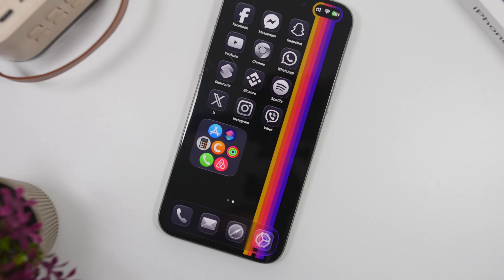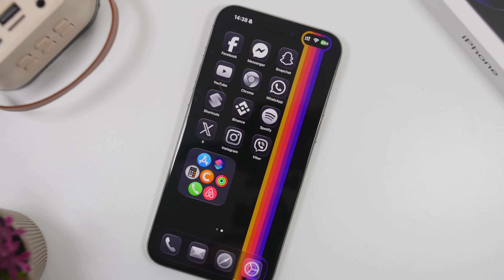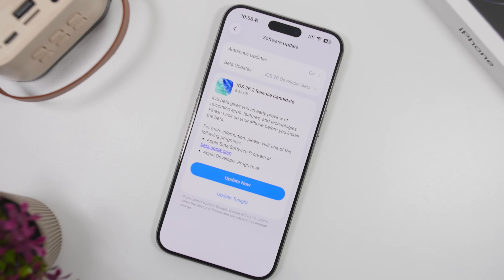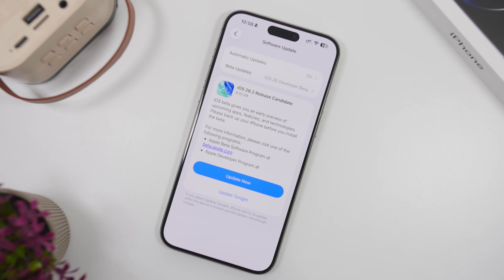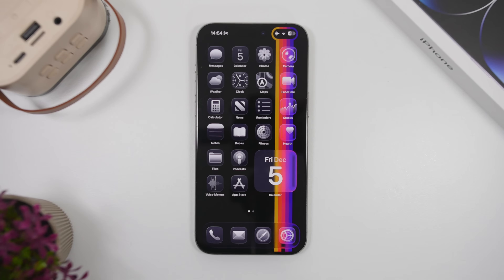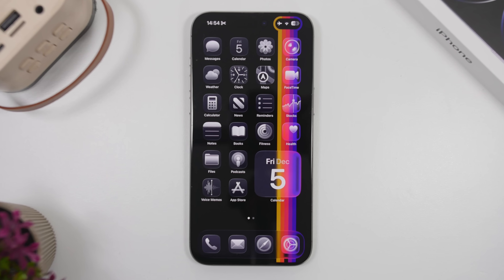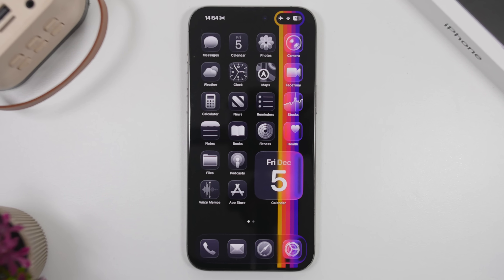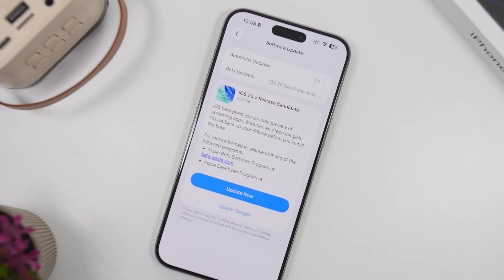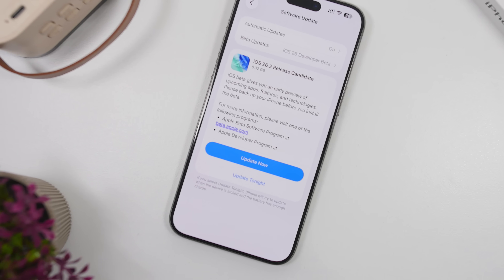Hey, what's going on everyone, this is iReviews back with another video and today we're talking about iOS 26.2. This update is coming out really soon — we're currently on the RC version, which is the last release to devs and public testers before Apple moves on and releases iOS 26.2 to the public. This is an amazing update: performance is great, battery life is really good, and we have a bunch of new features and changes that are very cool and very useful.